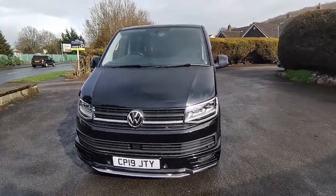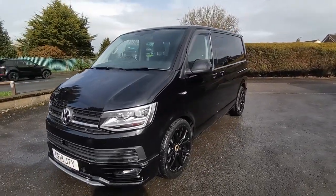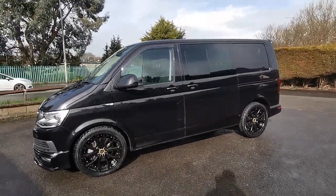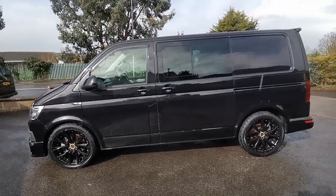Finished in shadow black pearl with a brand new set of 20 inch gloss black alloy wheels and new tyres, this van looks absolutely stunning. There are air deflectors on the windows as well.